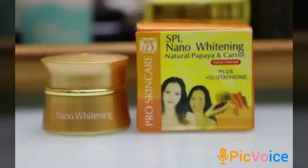The third one is Nano Whitening Face Cream. This cream is very safe, effective, and non-toxic to the skin. It is specially designed to lighten and brighten your face in three days. There is a natural glow that comes up after using this cream. It's very safe and effective.